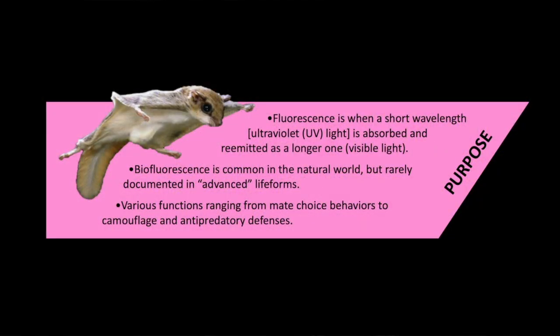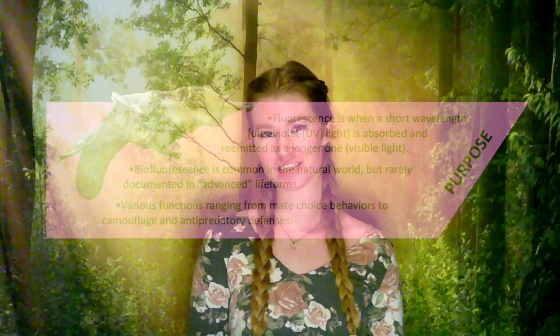Fluorescence is when something absorbs a short ultraviolet wavelength and reflects it as a longer visible one. A black light acts as a translator and allows us to see fluorescence that would otherwise be invisible to us, though other species can see it naturally. Biofluorescence is common in the natural world and can be used for various functions like attracting a mate or camouflage from predators.